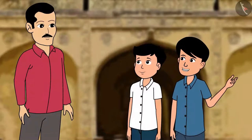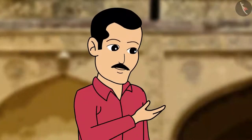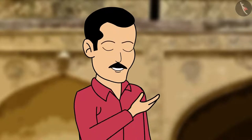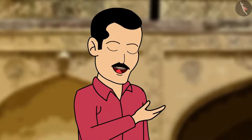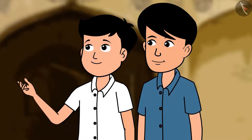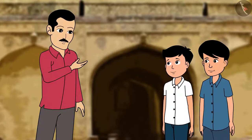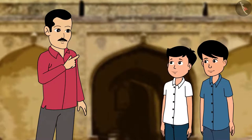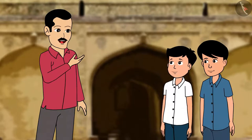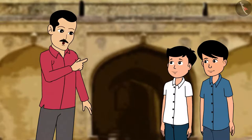Why are so many people clapping here? This is called the Bala Hisar Gate and it reflects the good acoustic system of the fort. Such brilliant technology has been used — if you clap at this gate at the entrance, it can be heard till one kilometer away at the topmost point of the fort.